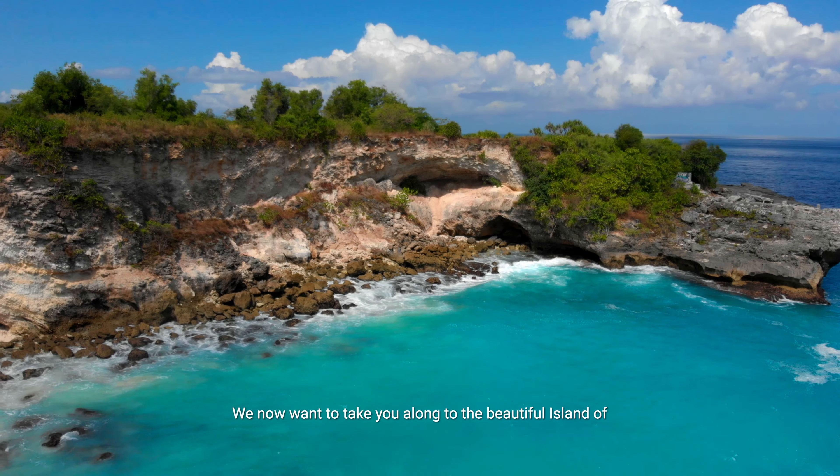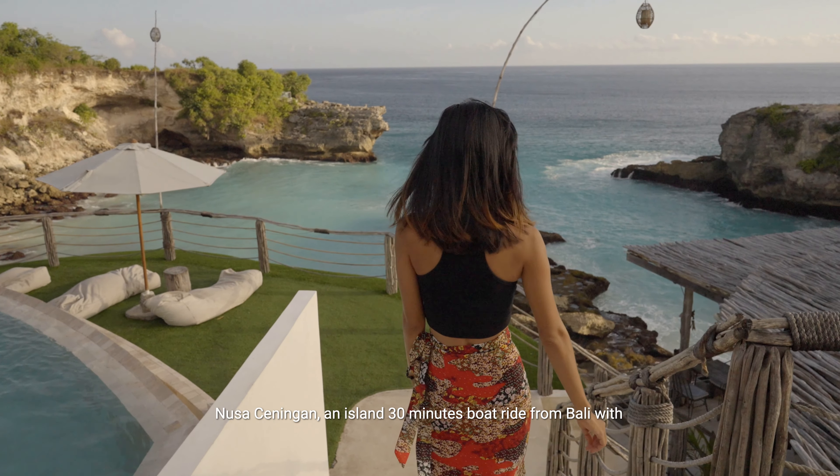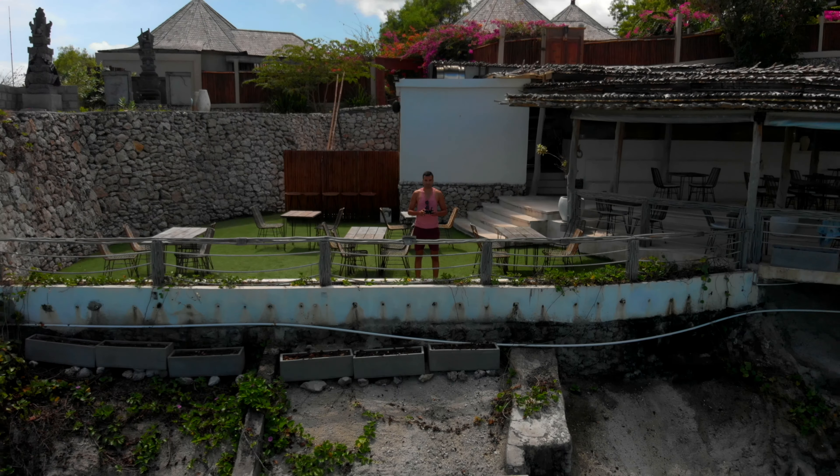Are you guys ready? We now want to take you along to the beautiful island of Nusa Ceningan, an island 30-minute boat ride from Bali with breathtaking clear blue waters. In today's video, we'll give you a tour of our villa right on the famous Blue Lagoon. Join us!